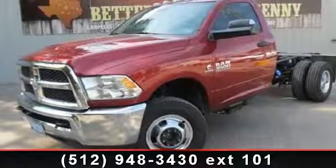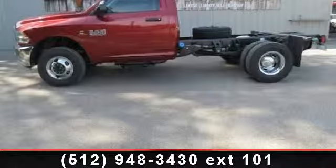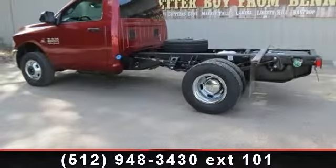Imagine yourself in this 2013 Ram 3500 chassis. This may be the set of wheels you've been looking for. This vehicle comes with a reliable 6-cylinder engine connected to a smooth-shifting automatic transmission.